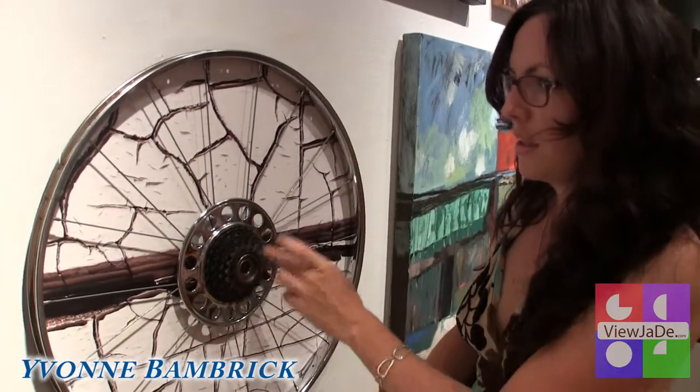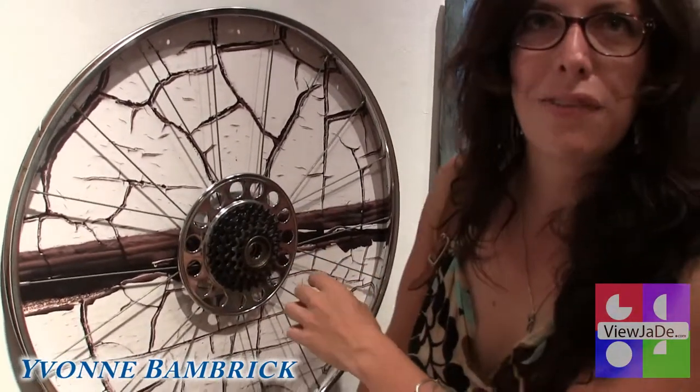I'm a bike advocate and I'm also a photographer, and this is my first adventure into making creative pieces. So I pulled some interesting stuff together.